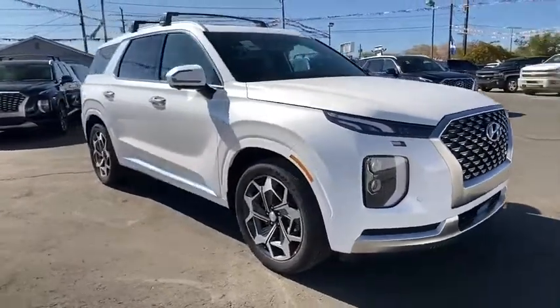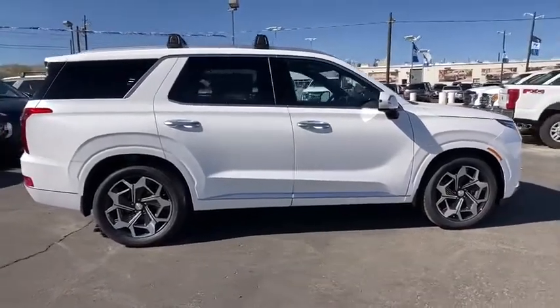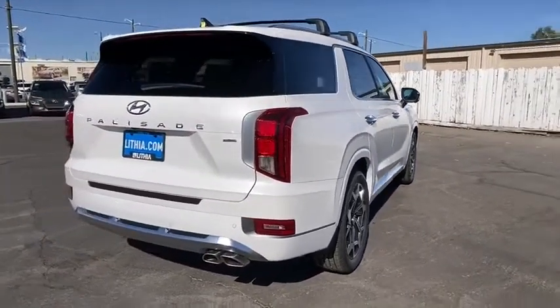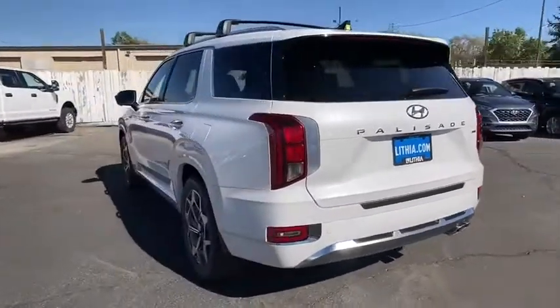Take a ride in the 2021 Hyundai Palisade. The Hyundai Palisade includes loads of interior room, third row seating, and a stylish exterior. Throw in all the additional technology features and your family will be thrilled to ride around in style. Here are some of this vehicle's great options.